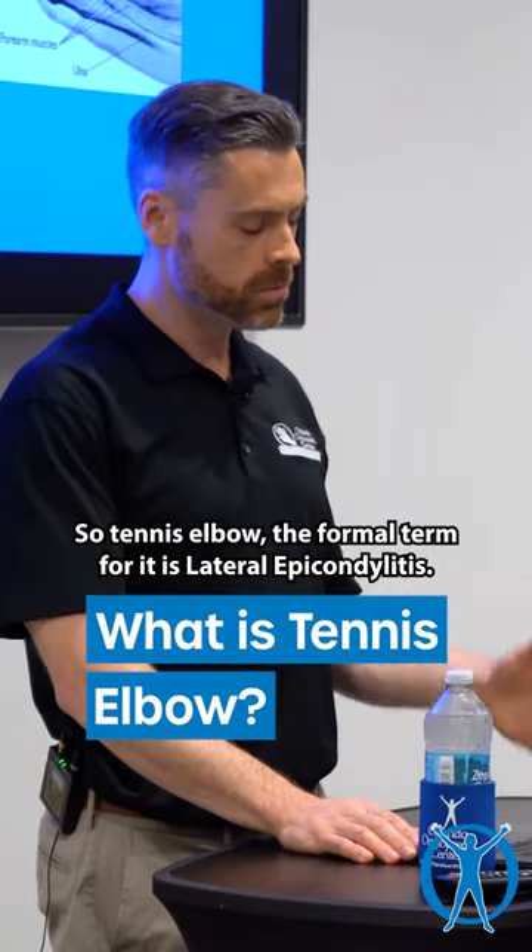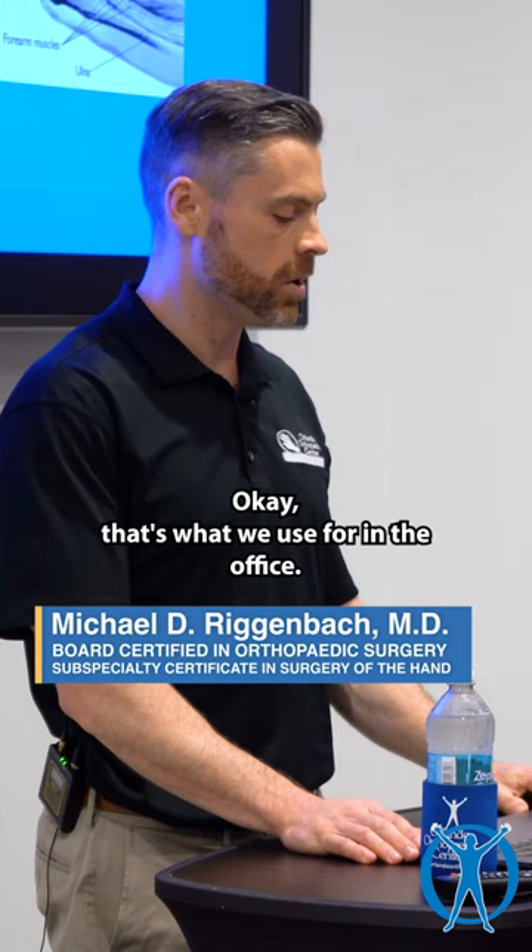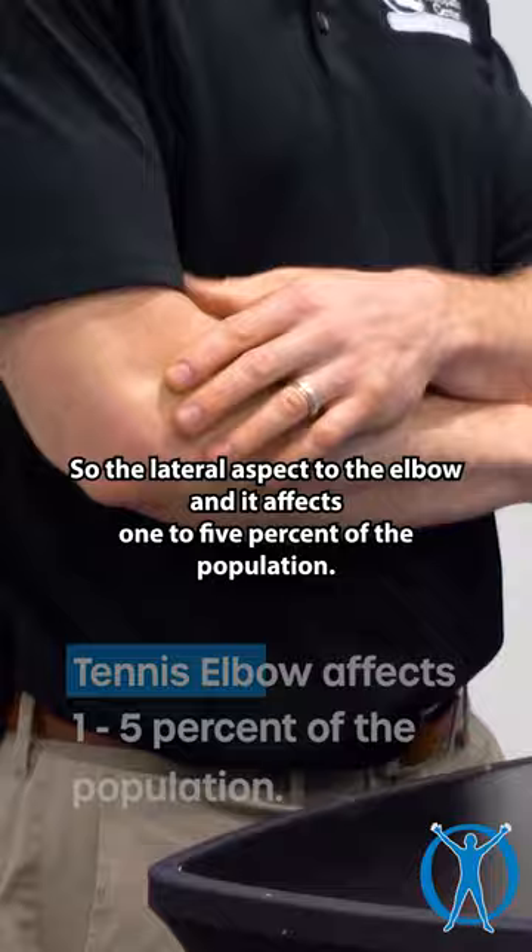Tennis elbow — the formal term is lateral epicondylitis — is pain on the outside, or lateral aspect, of the elbow. It affects one to five percent of the population, so it's very common.